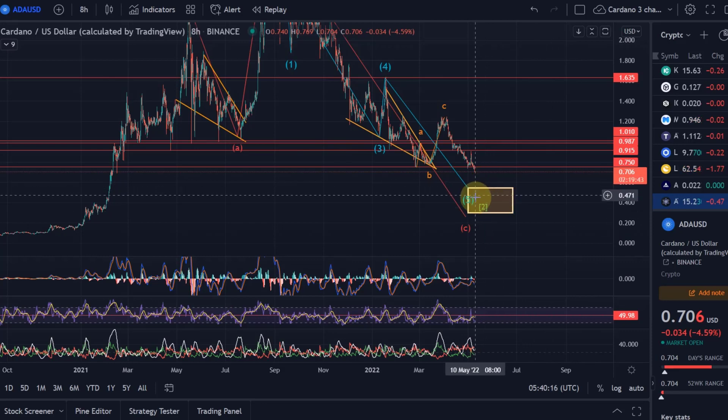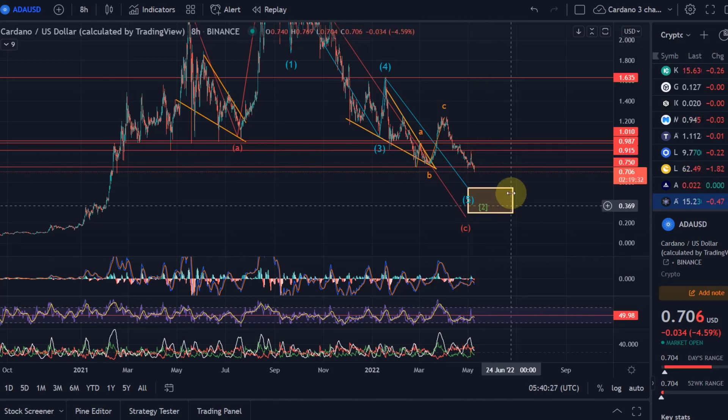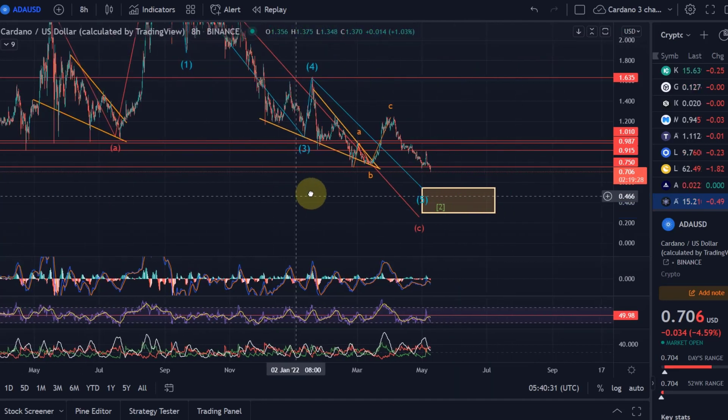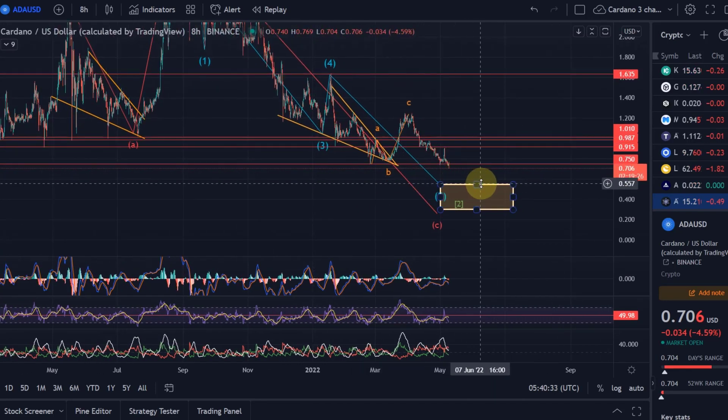That is still the ideal area for reversal in the current scenario for Cardano. Even if there was any sort of short-term upside, I would still hold on to this target area. The reason for that is that it's the ideal target level sitting between the 78.6% Fibonacci level and the 88.7%.